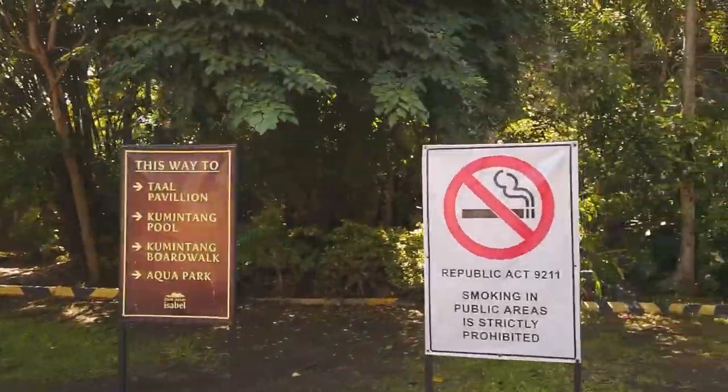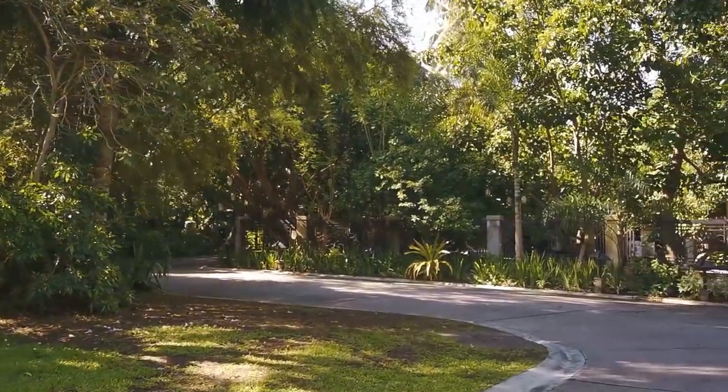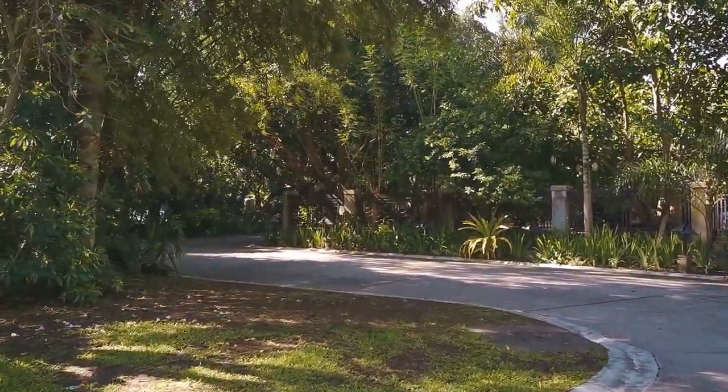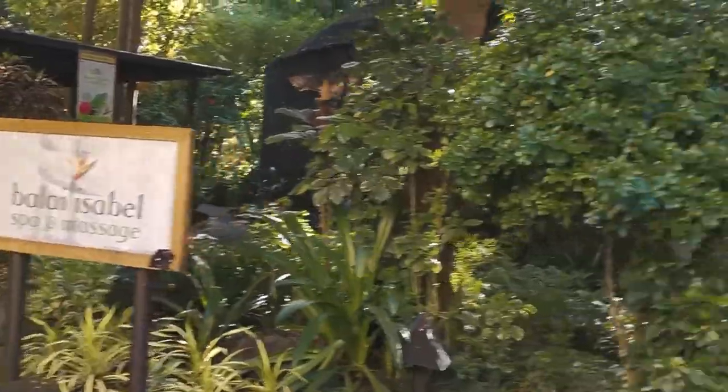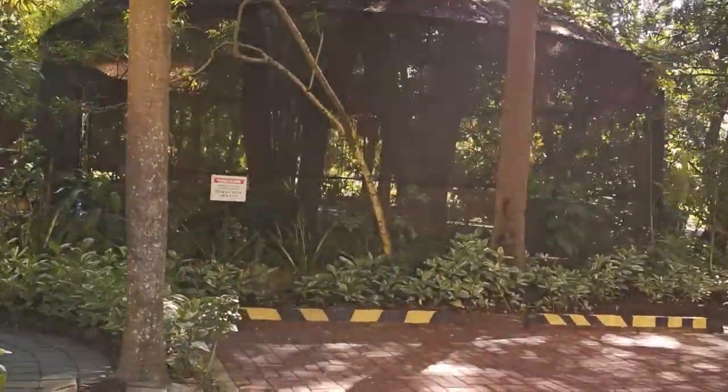The next day we explored more of the resort and found a spa, a bike area, a small aviary, a church, a basketball court, and an aqua park.